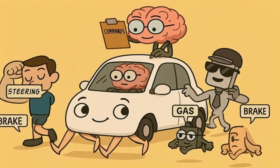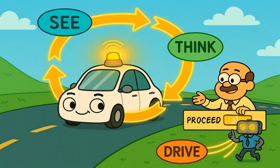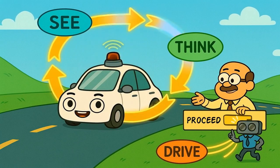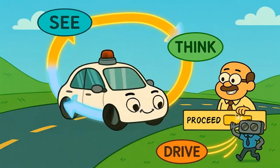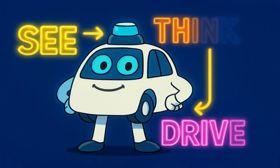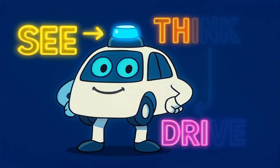This whole cycle — from seeing to thinking to driving — happens continuously. The car sees the world, thinks about the rules, and then moves its robot feet. It does this over and over again, dozens of times every second, just to make driving look smooth and natural. See, think, drive — it's a pretty simple loop, just performed at lightning speed by a very focused robot.